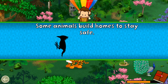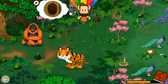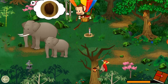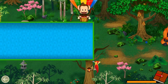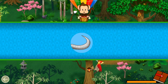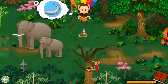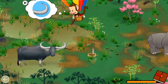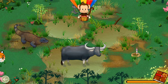Some animals build homes to stay safe. Can you find this animal in its home? Woodpecker! Well done! Which animal has this part? Water buffalo! Great job!